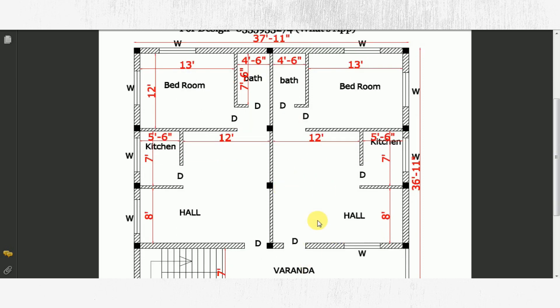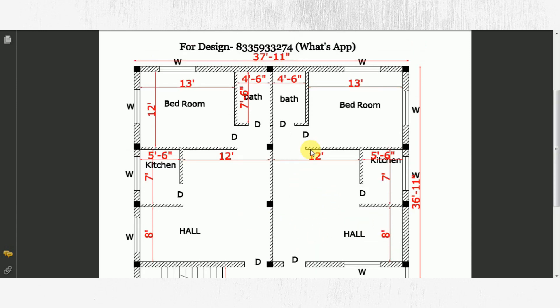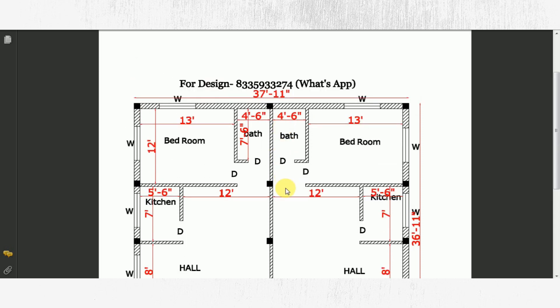Let's look at this plan. This is the same plan. Here the entry will be a hall. On the right side, this will be a kitchen with a dimension of 5 feet by 7 feet, this will be a bathroom, and this will be a bedroom.